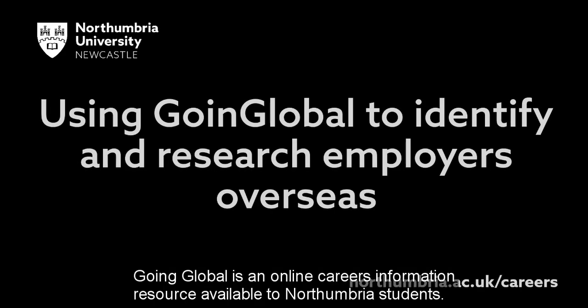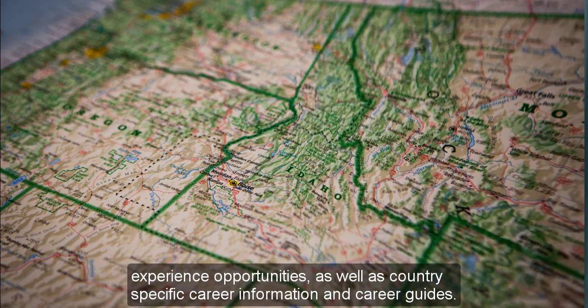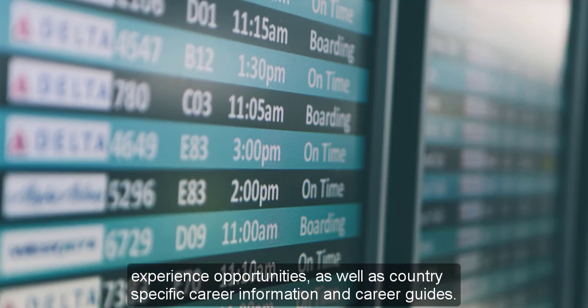Going Global is an online careers information resource available to Northumbria students. If you are keen to work or study overseas, use Going Global to find jobs, internships and work experience opportunities, as well as country specific career information and career guides.